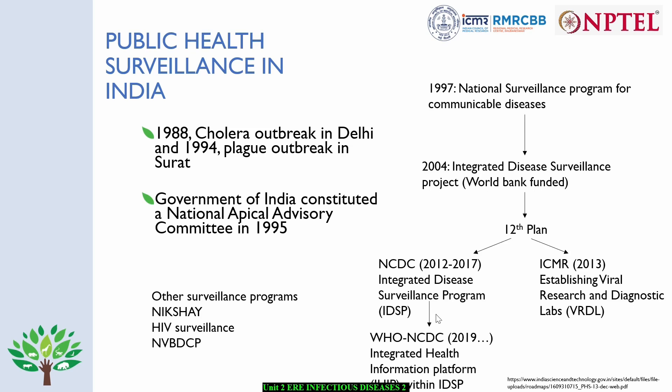Other than that, our country also has a well-established surveillance system for TB, which is NICSH, and HIV. We are aware that the HIV program is also a well-established program. In addition, we also have national vector-borne disease control programs. These are some of the well-established programs which have been running for the last 20 to 30 years.